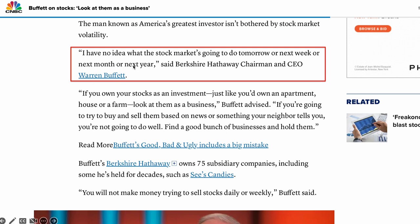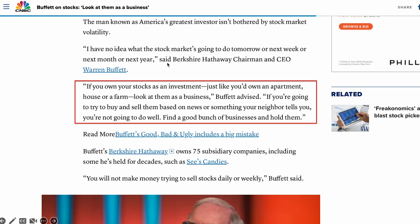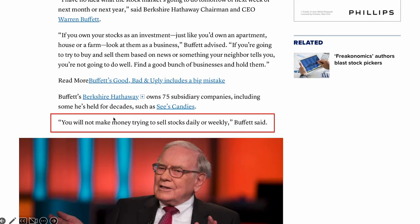Buffett said this in an interview with CNBC: 'I have no idea what the stock market is going to do tomorrow, or next week, or next month, or next year. If you own your stocks as an investment, just like you own an apartment, house, or farm, look at them as a business. If you are going to try to buy and sell them based on news or something your neighbor tells you, you are not going to do well. Find a good bunch of businesses and hold them.' Then he said, 'You will not make money trying to sell stocks daily or weekly.' Again, this goes back to what I said earlier: don't trade stocks.